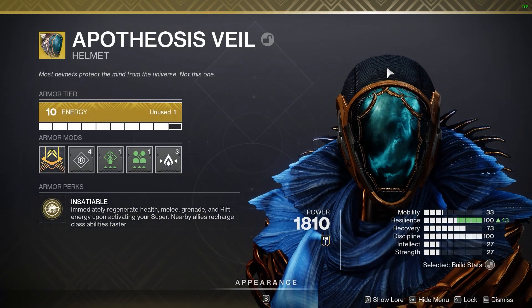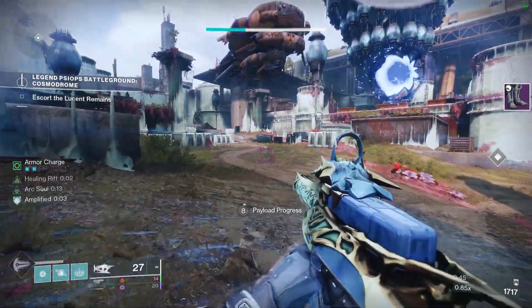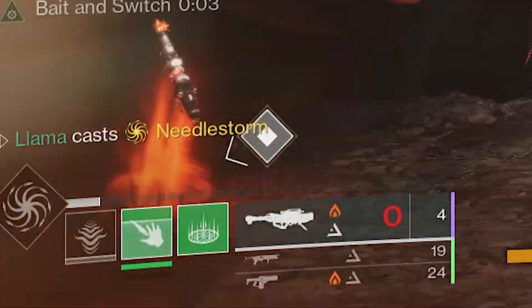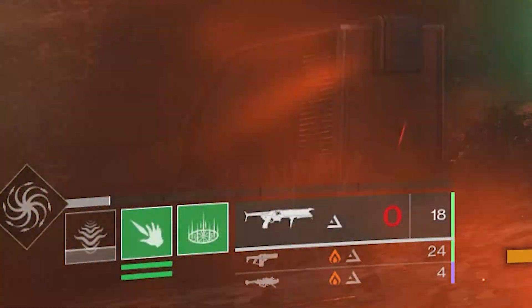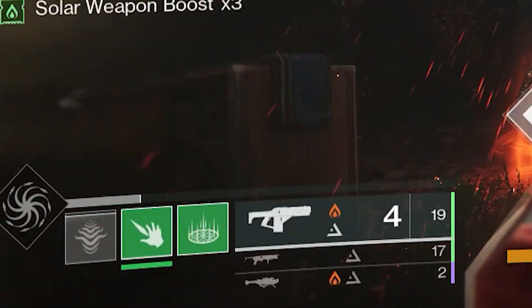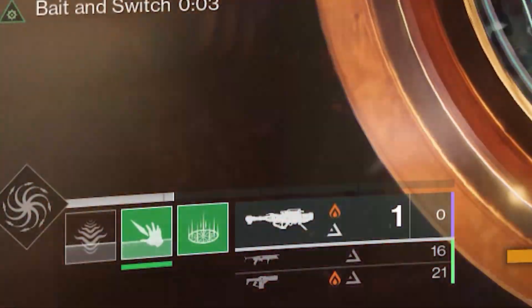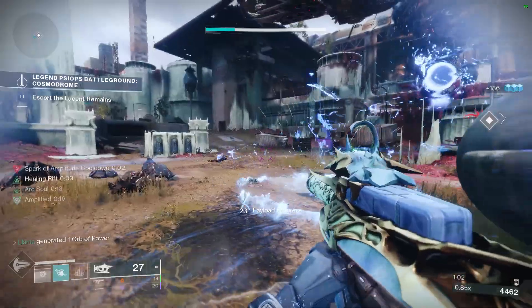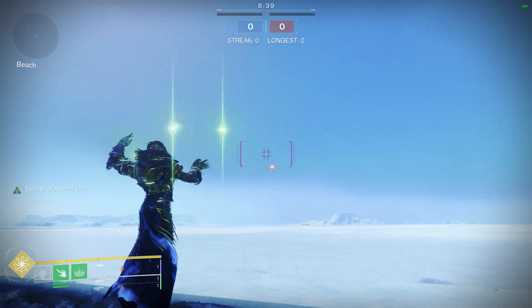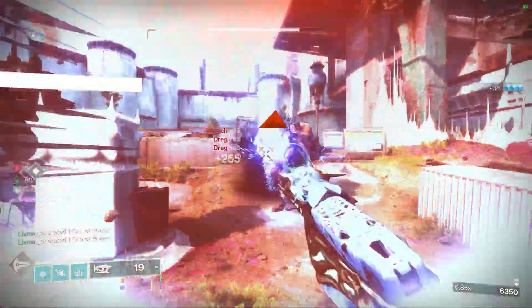Behold, Apotheosis Veil. To know why this exotic benefits Broodweaver the most, you first need to understand how DPS works on this class. Thread of Generation is a Strand fragment that provides grenade energy by simply dealing damage, and when paired with Thread of Ascent and a rocket swap rotation, you gain grenade energy very fast — but not quite as quick as pre-nerf Starfire. What Apotheosis Veil lets you do is instantly gain back one charge of all of your abilities on supercast, giving you one, more damage from simply having another grenade, and two, better burst DPS because you can get your rockets off quicker.